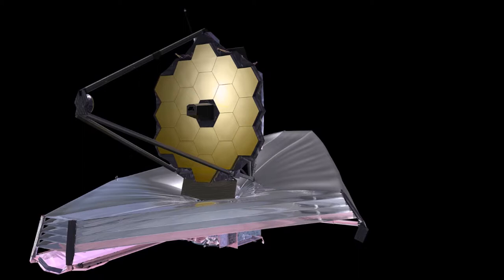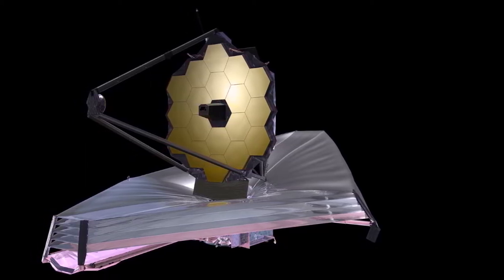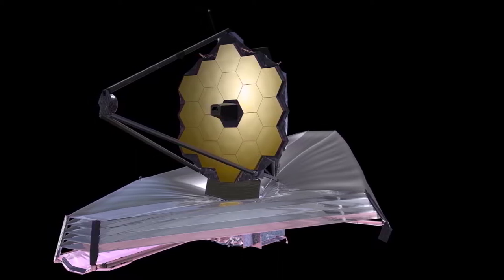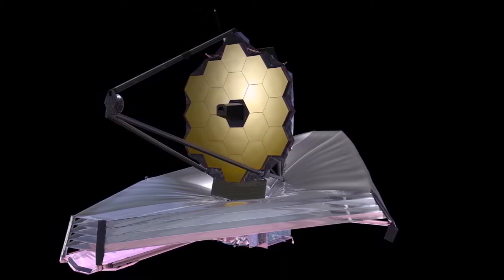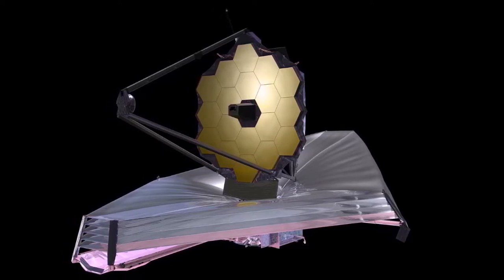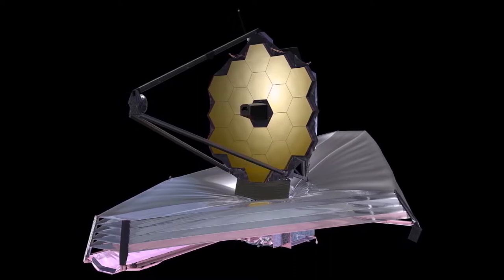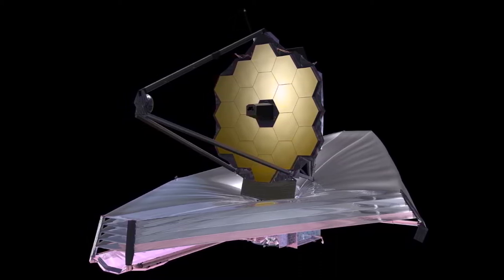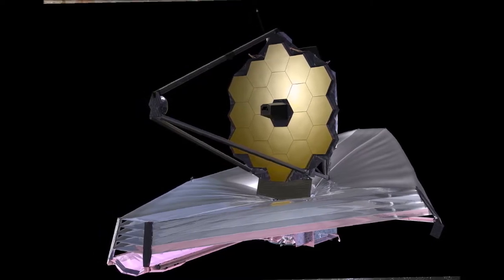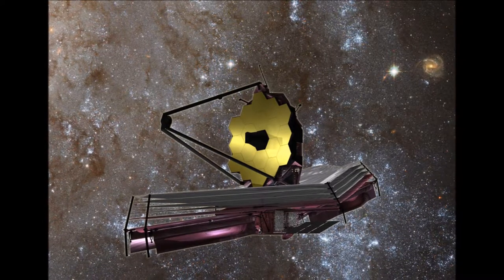Teleskop luar angkasa NASA James Webb muncul dari kamar A di Johnson Space Center NASA di Houston pada tanggal 1 Desember untuk mempersiapkan langkah selanjutnya ke California. Instrumen sains gabungan dan elemen optik teleskop baru-baru ini menyelesaikan sekitar 100 hari pengujian kriogenik di dalam kamar A, sebuah ruang uji vakum thermal.